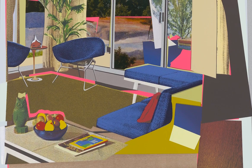Thomas' interior landscapes are idealized and uninhabited, creating a fragmented reality of pristine beauty, power, and elegance.